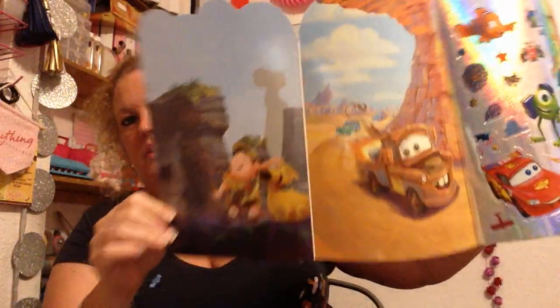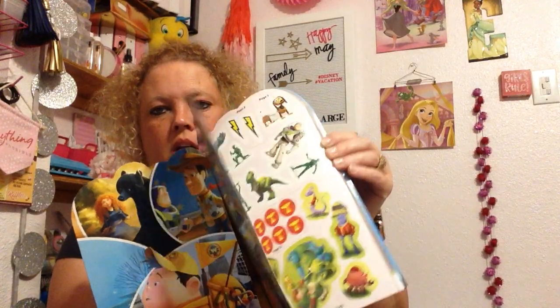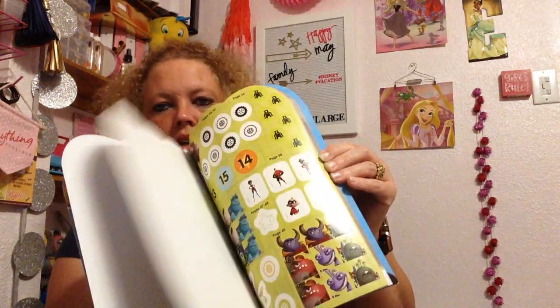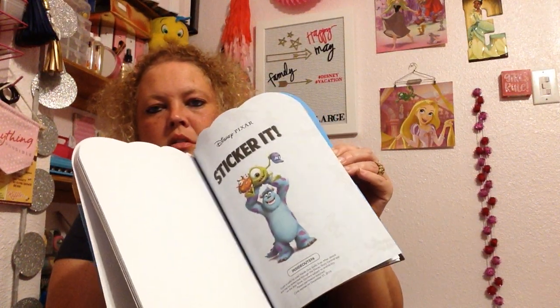It's got repositionable pages where you can make scenes with the stickers. I just think it's so cool. The quality of these — you get a lot. Look at all that. It's a sticker book.